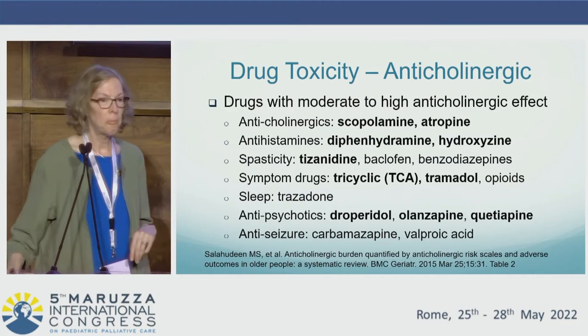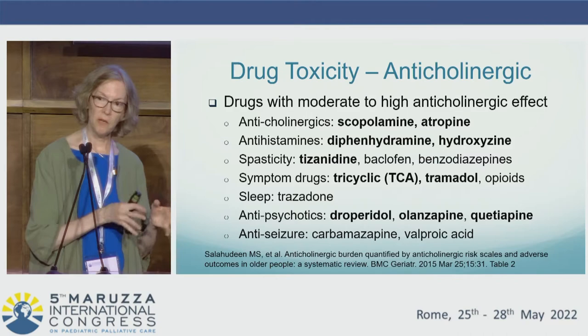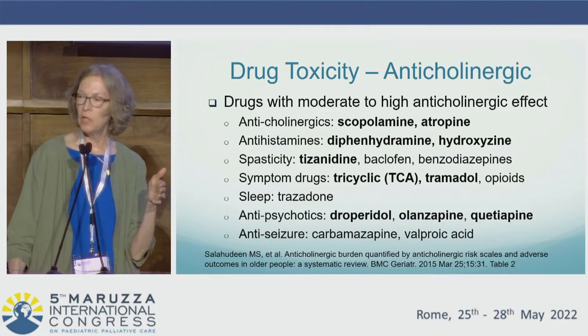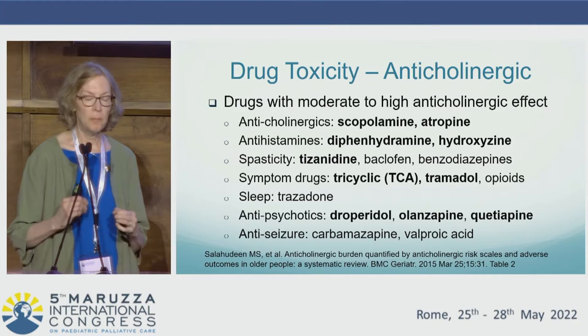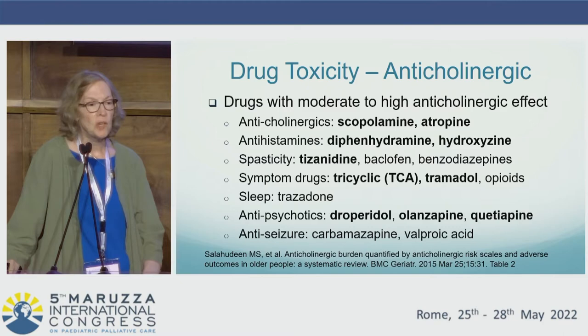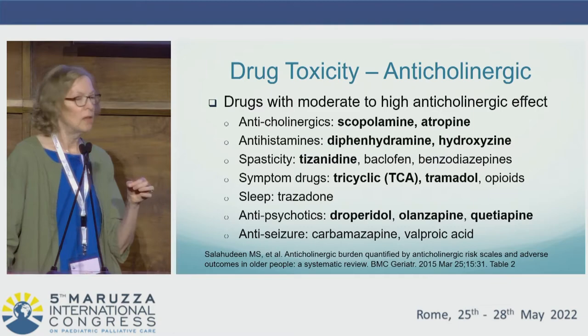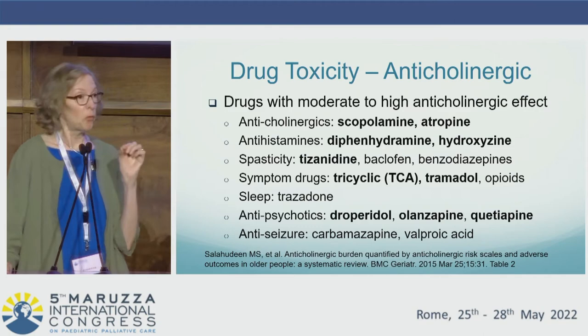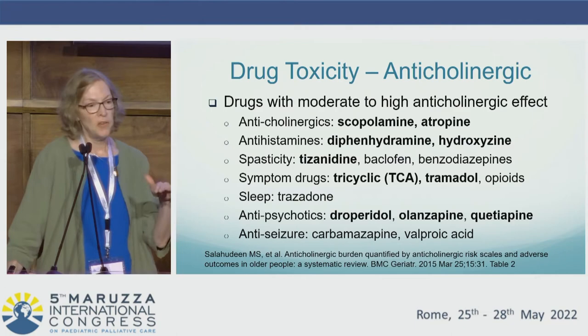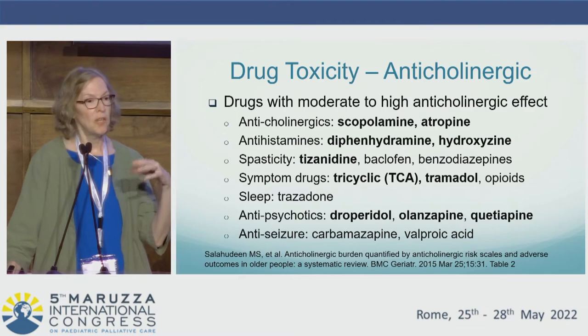We always start with a basic comprehensive assessment of history, exam, and diagnostic testing. History includes asking if there's been any medication added in the past several months or a dose increase so that we can consider drug toxicity, given that some drug toxicity has the same symptom features we would see with neuropain. I highlight anticholinergic effects, recognizing that many medications include an anticholinergic effect that over time can be additive and a contributing factor, though children tolerate anticholinergic medications better than elderly adults.